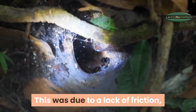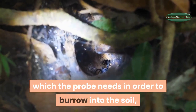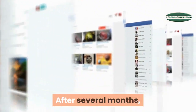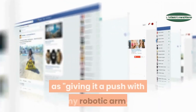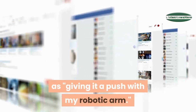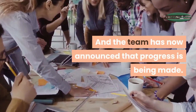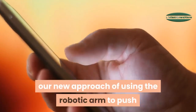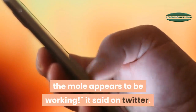The failure was due to a lack of friction, which the probe needs in order to burrow into the soil. After several months, the NASA InSight Twitter account outlined its strategy as giving it a push with my robotic arm. The team has now announced that progress is being made: our new approach of using the robotic arm to push the mole appears to be working.